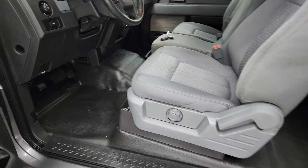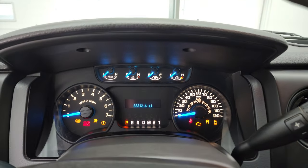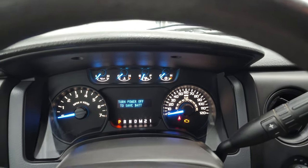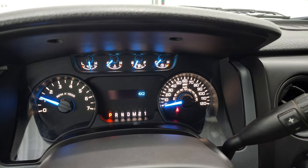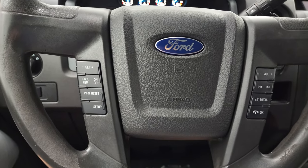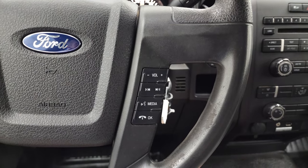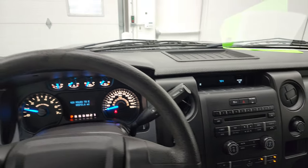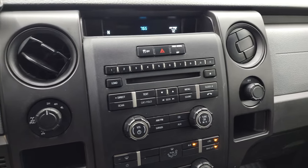We'll hop inside, check out the miles, radio, and then we'll start it up. This truck has 88,312 miles. Starts right up — no check engine lights or anything like that. The instrument cluster is in very nice clean condition. It has cruise controls and information center controls on the left, Bluetooth and audio controls on the right, and the six-speed automatic transmission with the optional tap shift. The steering wheel is in pretty nice shape, does have a little bit of wear on it. It has four-wheel drive.